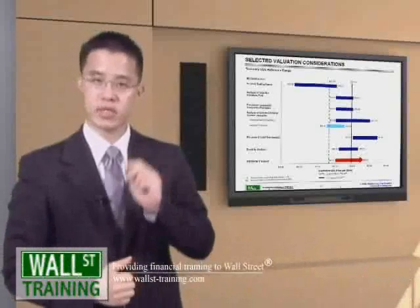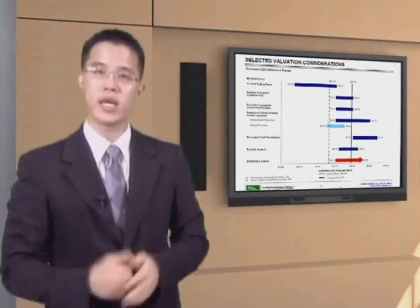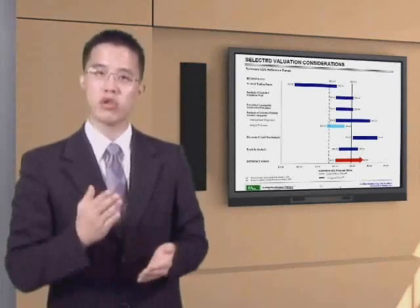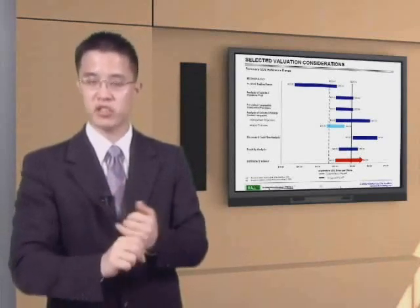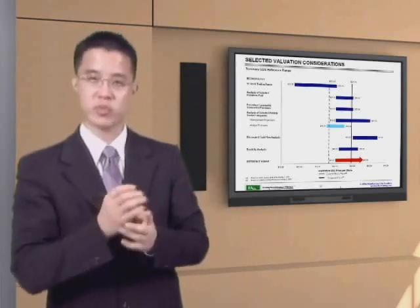Welcome back to Wall Street Training's case study, second part of our Corporate Valuation and Corporate Finance module. In the first half, you learned the basics of corporate valuation methodologies: trading comps, deal comps, premiums paid, discounted cash flow analysis, and break-up analysis.